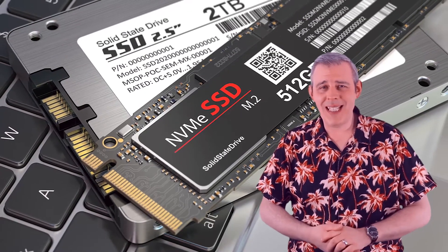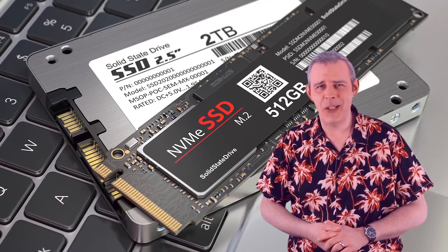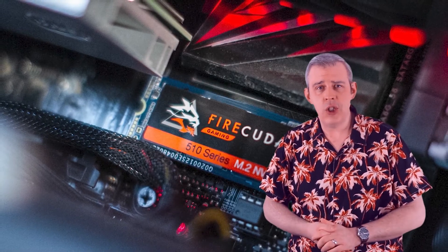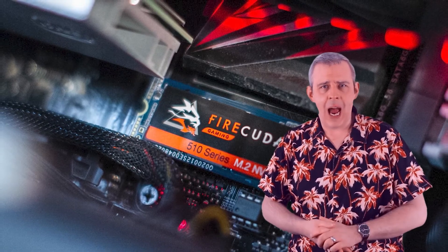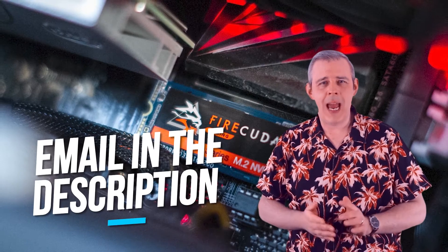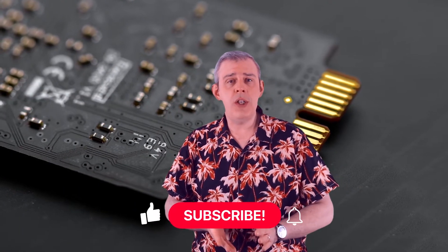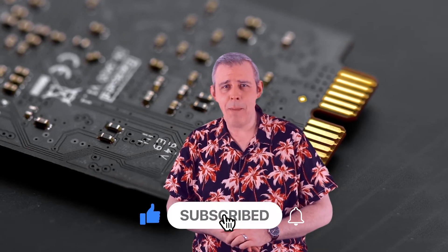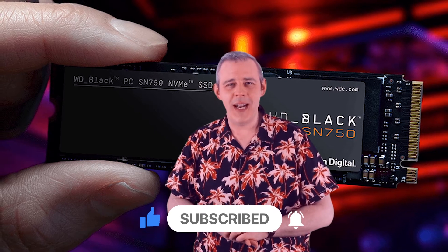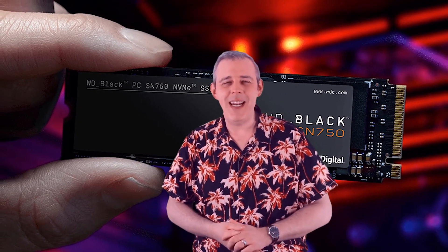So, there we have it — our top 5, well technically 7 SSDs in 2022. If you're interested in acquiring any one of these drives, make an enquiry to our sales team using the email in the description and we'll be happy to assist. If you found this list helpful, make sure to like, subscribe and hit that bell to never miss an upload. And if you have any videos you'd like to see, let us know in the comments. See you next week!